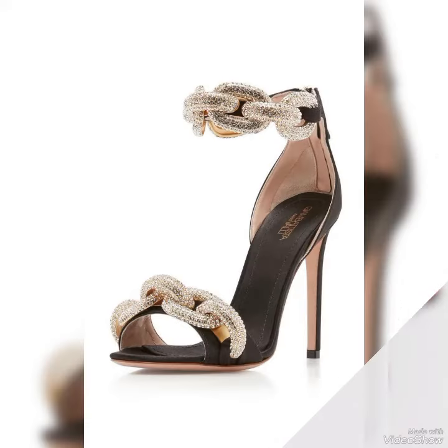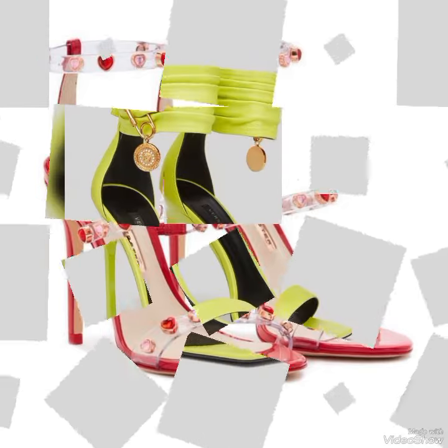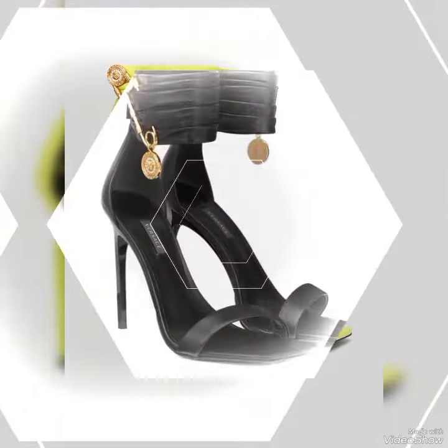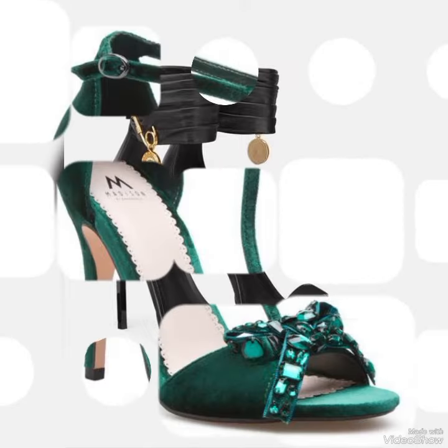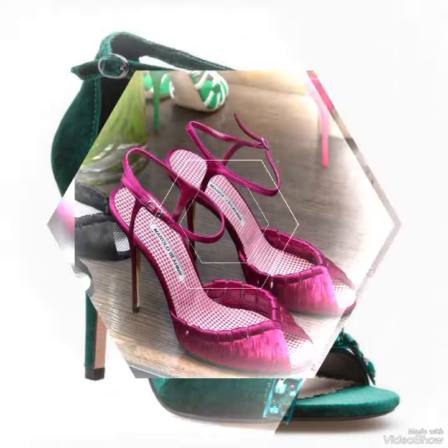Dear viewers, all these designs are very beautiful and stylish. If you wanted to buy these designs online, I will tell you the best 3 websites from where you can buy them: Amazon.com, eBay.com, and AliExpress.com.